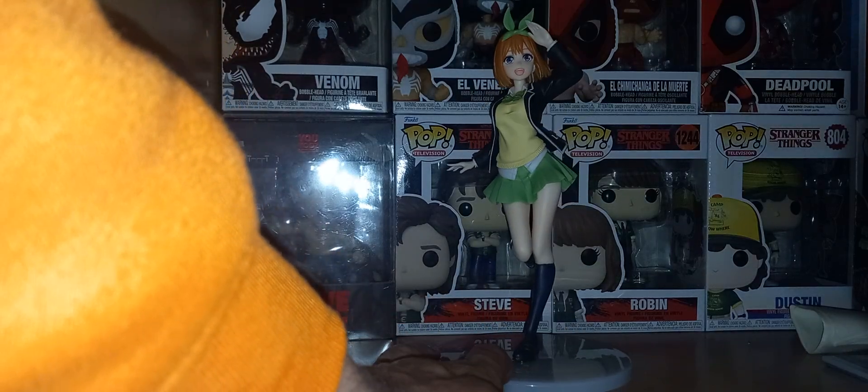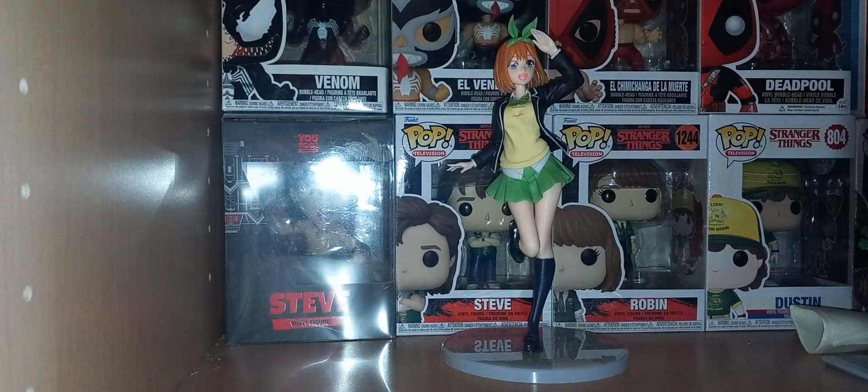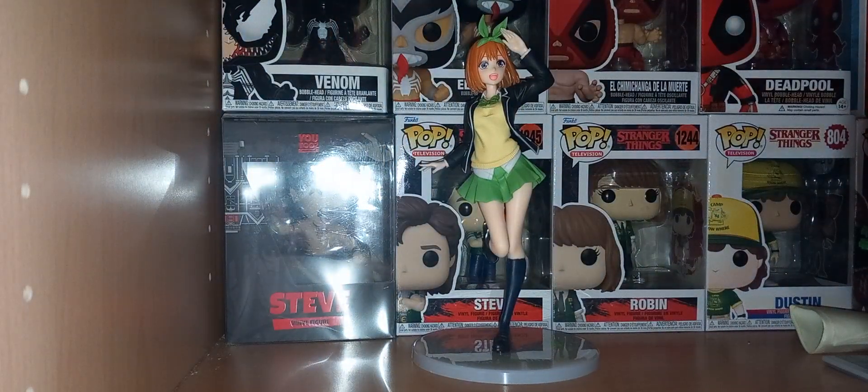She is one whole piece, whereas normally anime figures come in separate pieces. She has a load of different designs and textures, from the lines in her jumper to the smooth jacket, and I think it's really cool.